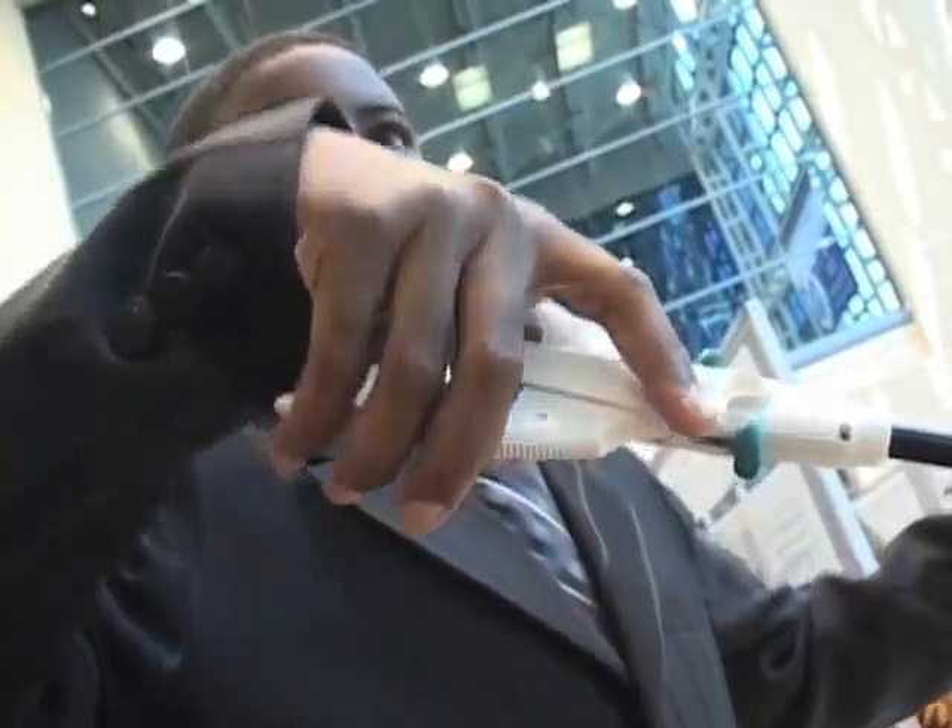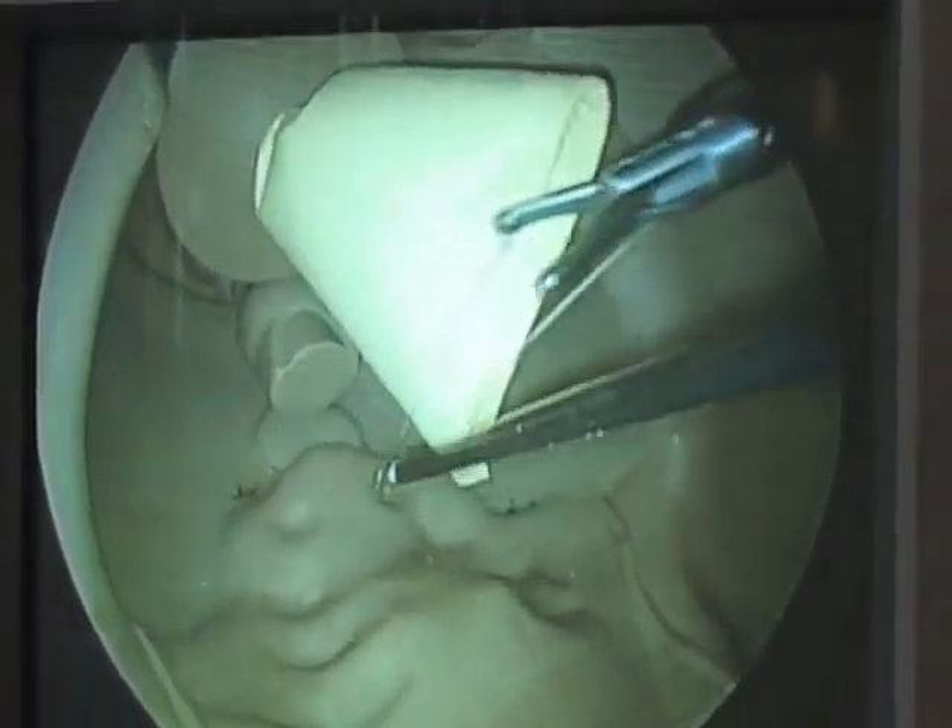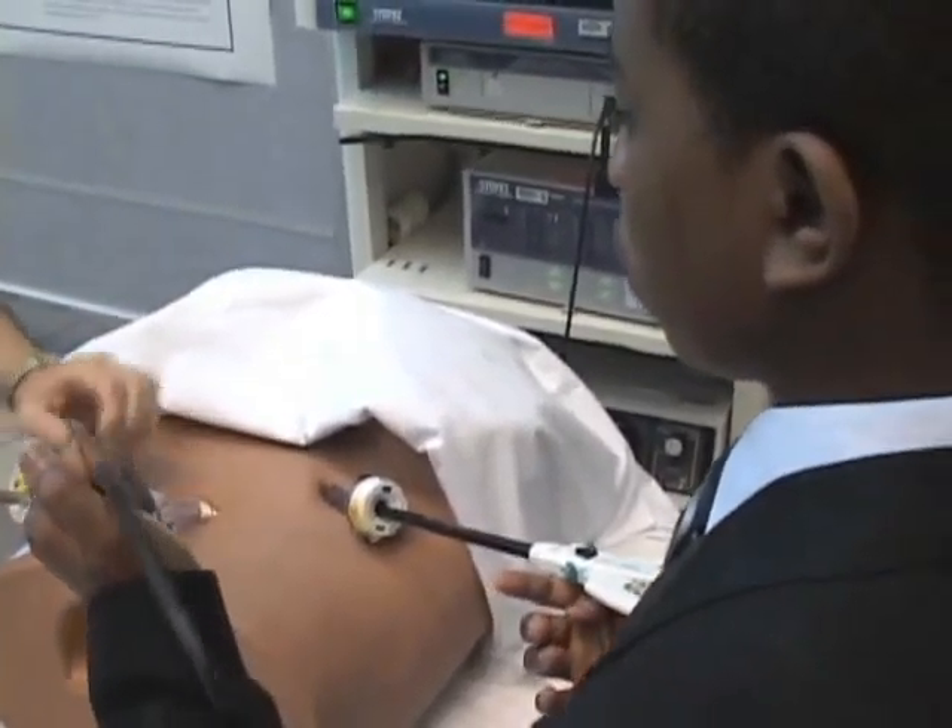I went to Darnell Cookman Middle School and I really wanted to be in the medical field. There's no other school in Jacksonville that's going to be like Darnell Cookman Soma. I knew that this opportunity would be the better one.